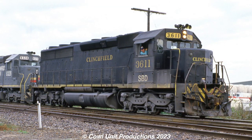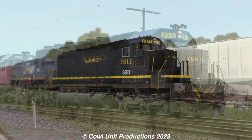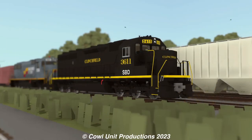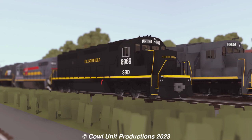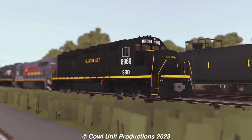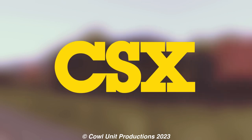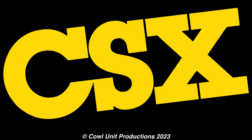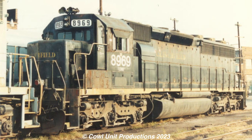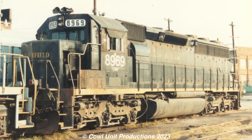However, not long after, the SC45-2s were renumbered from the 3600s to the 8900s, with 3611 being renumbered to 8969, but keeping its Clinchfield logo as the unit never received the Seaboard system colors in service. Three years after the merger, the Seaboard system would merge with Chessie Systems to create CSX. For 8969, it kept its number intact, with only a CSX patch job as a major change.